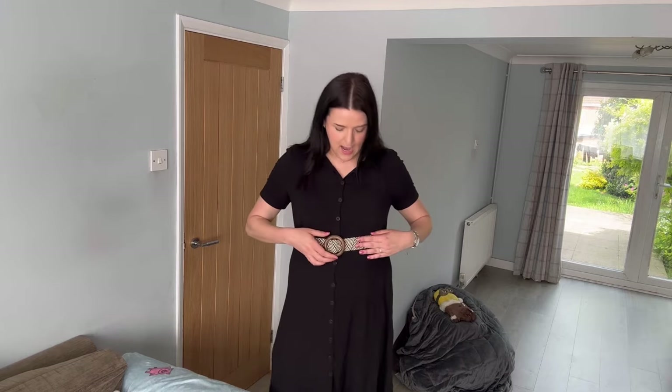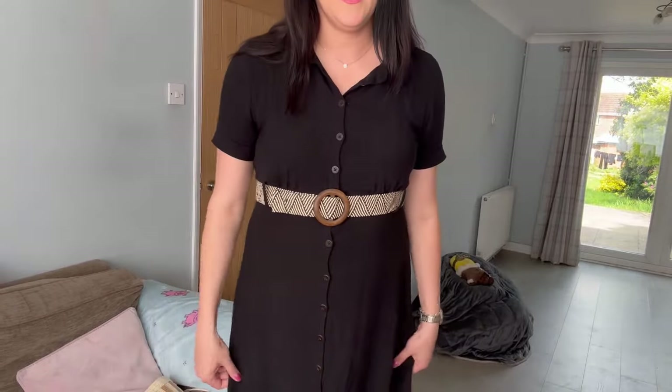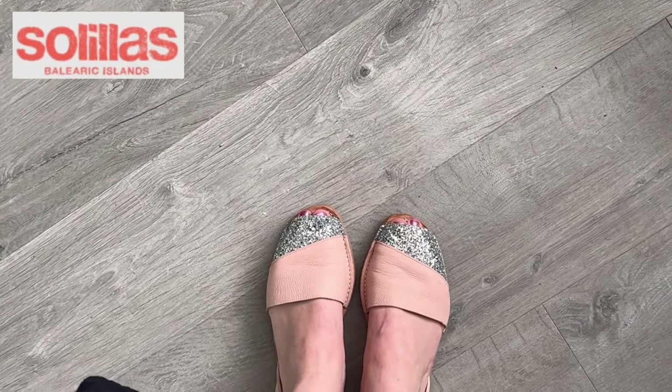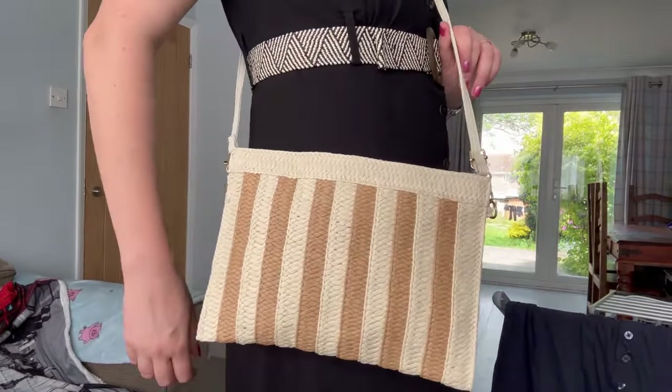I got this dress from Primark — it's a linen blend, perfect for a warm day like today. The belt actually came with the dress, it washed really well in the machine, and it just fits perfectly. On my feet I'm wearing my Solilius sandals, which are super comfortable. For my bag today I'm wearing this gorgeous new raffia design — perfect for summer. I was pleasantly surprised at how much fits in here: card holder, hairbrush, powder, lipstick, keys, sunglasses, glasses, and even a shopping bag. It sits nicely over my hip.